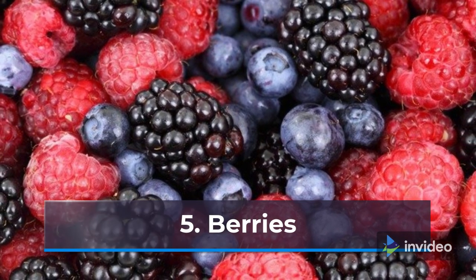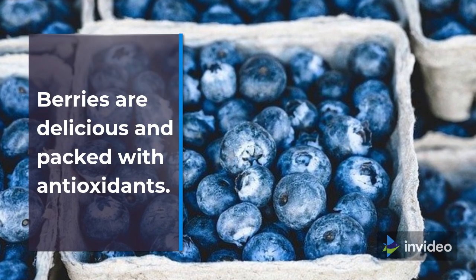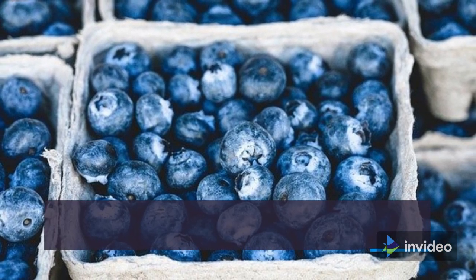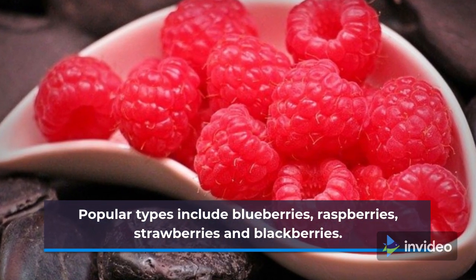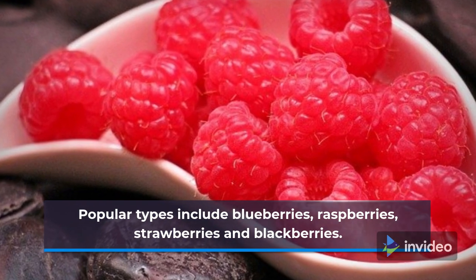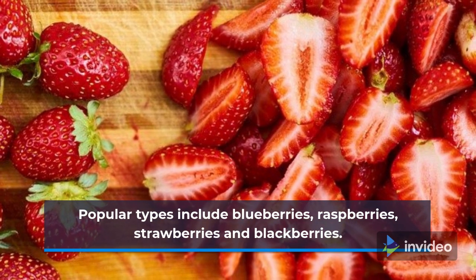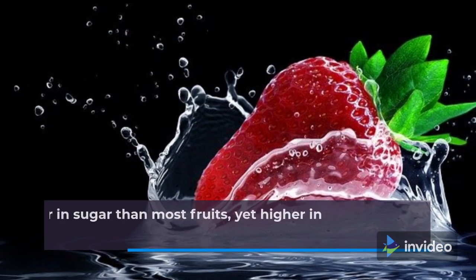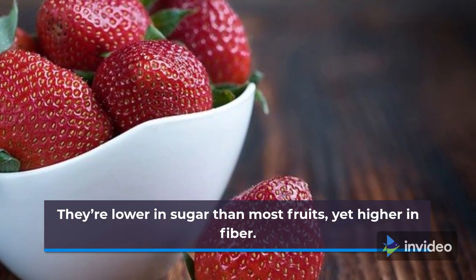5. Berries. Berries are delicious and packed with antioxidants. Popular types include blueberries, raspberries, strawberries, and blackberries. They're lower in sugar than most fruits, yet higher in fiber.